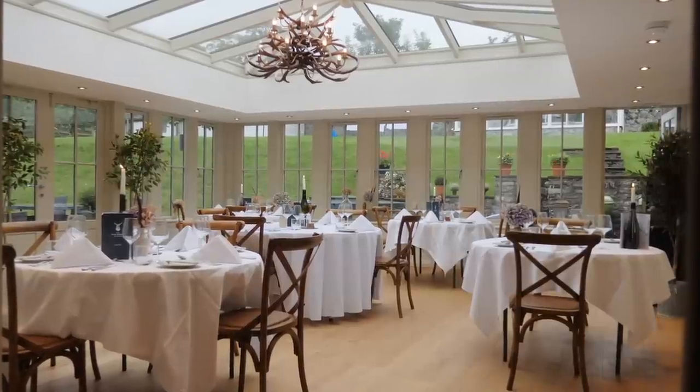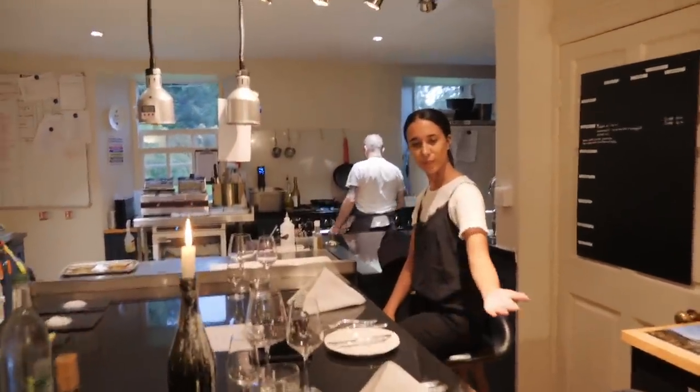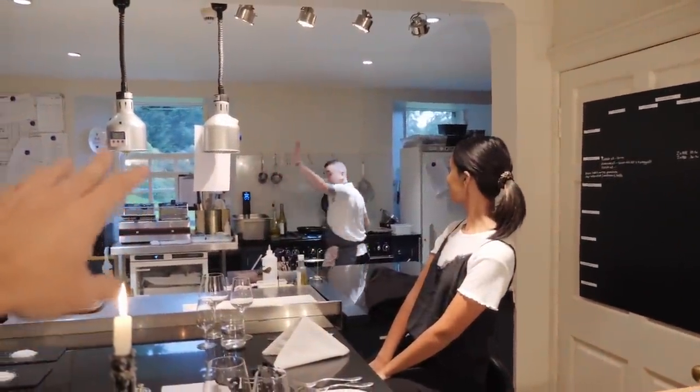We're in the drawing room at the moment, got the fire on and about to get some champagne to start the evening. So when it's called a chef's table, it really is actually a chef's table — this is the setup. That's the chef Johnny in the background. Johnny, want to say hello?